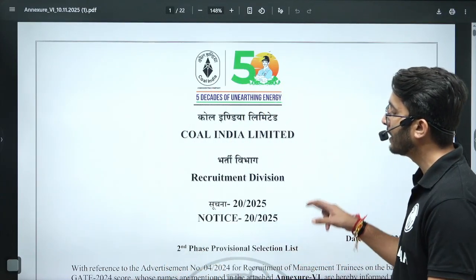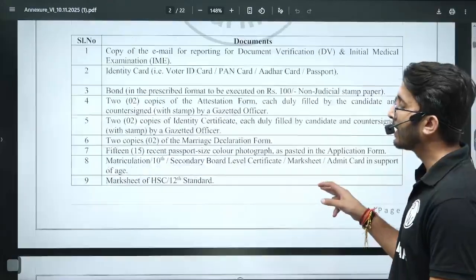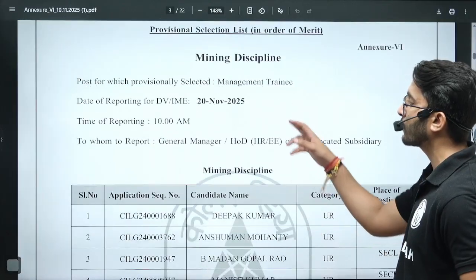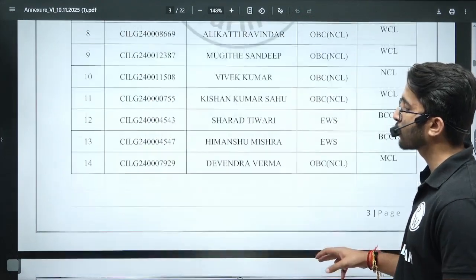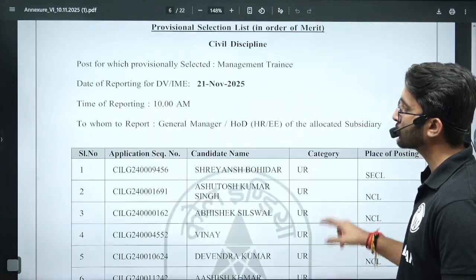The Coal India recruitment drives second phase provisional list has been released and candidate names are available. The cutoff is also available. For Mining, the document verification date is 20 November 2025, and students' roll numbers, application sequence numbers, and candidate numbers are available here.